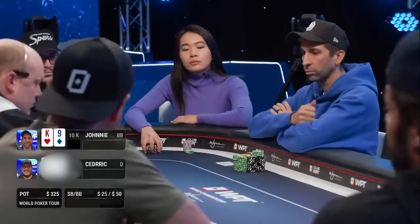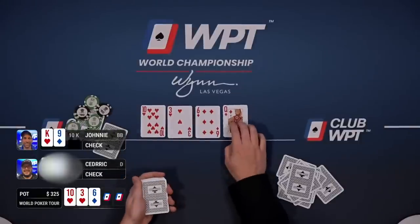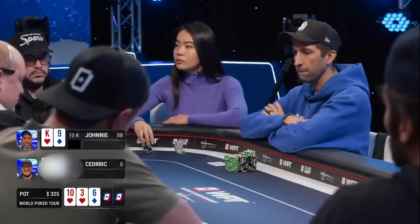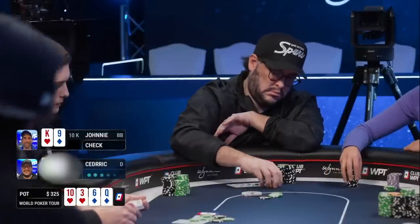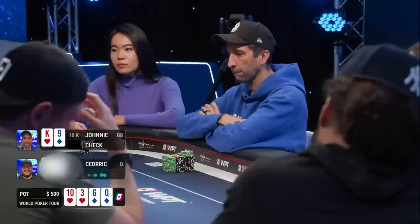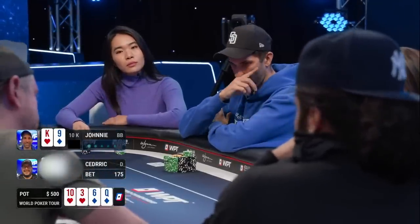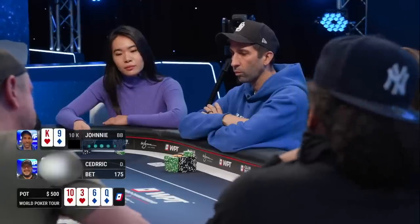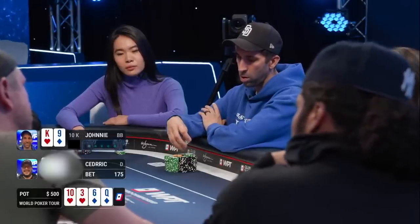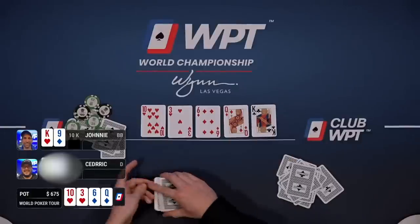After the flop comes down I check it over to Cedric and he checks back. The turn comes a queen of diamonds which gives us a straight draw. I check again and Cedric puts out a small bet of $175. This is very close — we're getting decent odds to hit a king or a straight card like a jack. I end up calling because I think king high might be good here and there's some possibility Cedric is bluffing on the turn. I toss in the $175 and we're off to the river, which improves us.